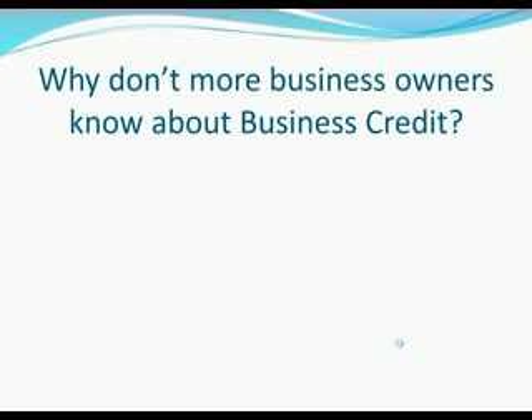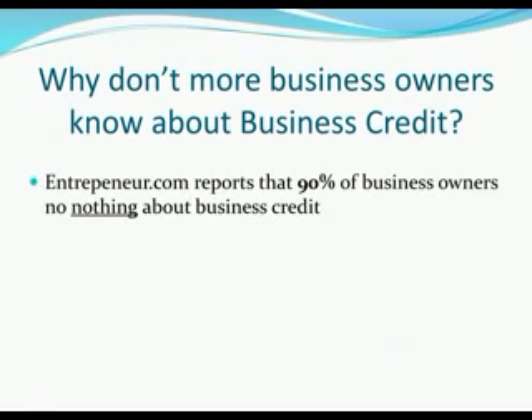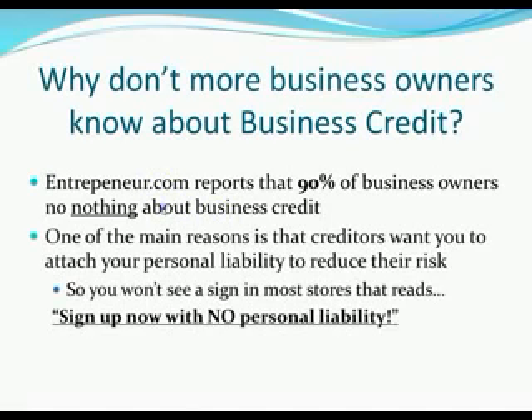Now here's the million dollar question: why don't more business owners know about business credit? I mean it's so great, yet not a lot of people have it. I've talked to people who have been in business for 20 years and don't have any business credit accumulated. Entrepreneur.com reports that 90% of business owners know nothing about business credit, and that's a large reason why most business owners don't use it — because they simply don't know about it.